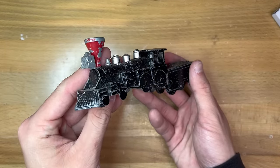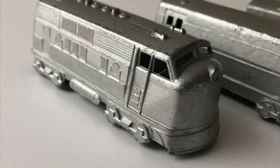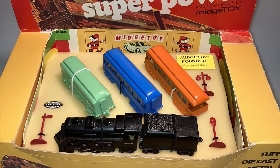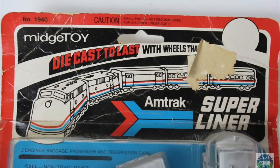Starting off with this. I'm sure you've seen trains like this before — this was produced by Midge Toy, a manufacturer specializing in low detail and low-cost toy vehicles. The company would go on to produce quite a few trains with New York Central and Amtrak branded packaging on two of their sets.